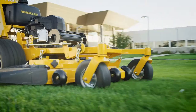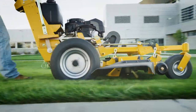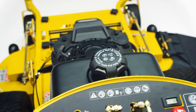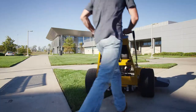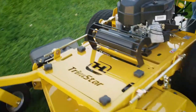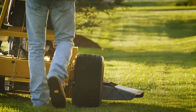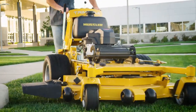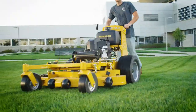Customize the Trimstar with accessories, including a single-bag grass catcher and mulch kit. Combining the maneuverability of H-Bar steering and the accessibility of a walk-behind mower, the Trimstar from Hustler strikes the perfect balance between performance and practicality, giving customers the confidence to take on any job.